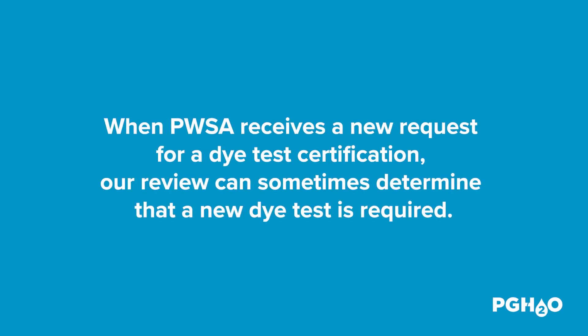When PwSA receives a new request for a die test certification, our review can sometimes determine that a new die test is required. In this case, you'll be notified by email that additional steps are required before we can issue a certificate of compliance.